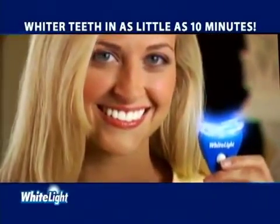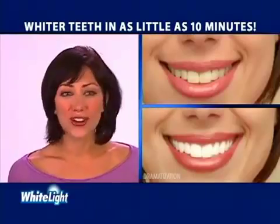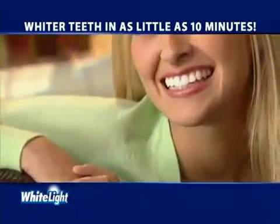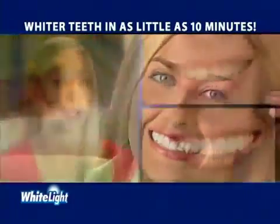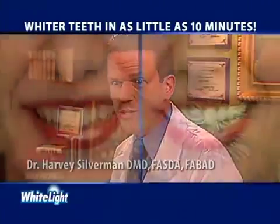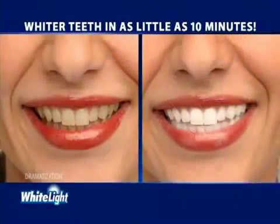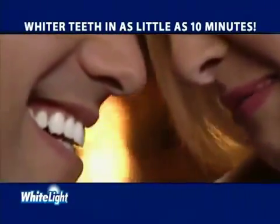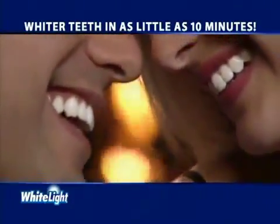The White Light system whitens in no time. White Light works so fast and my teeth aren't sensitive — I love it. It's so easy to use. Nothing has whitened my teeth faster than White Light. White Light is what my patients have always wanted — a way to have whiter teeth using light technology. So if you want whiter teeth in as little as 10 minutes, pick up your White Light system today.